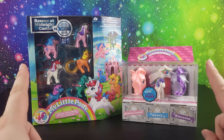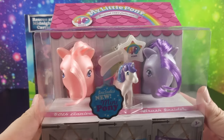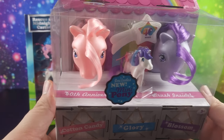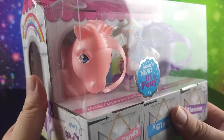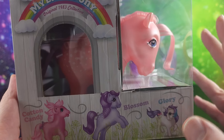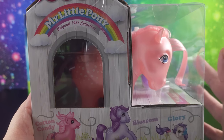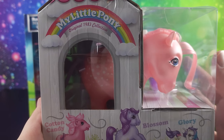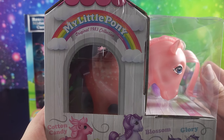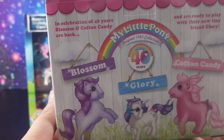So we're going to take a look at both of these. This one right here has a Cotton Candy and a Blossom. They are pearlized, so that's why I decided to get this particular set because they're different. I already have originals of these, and then on top of that I have like the 20th anniversary, the 25th anniversary, the 30th anniversary, and all that stuff. They just bring these out over and over every few years.